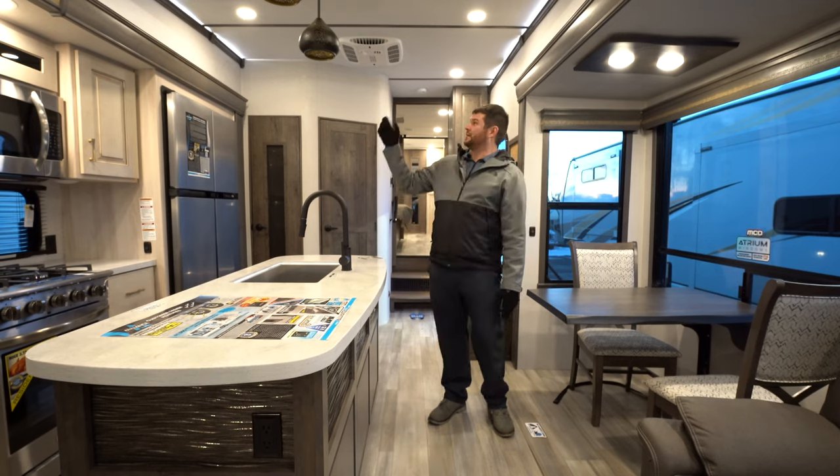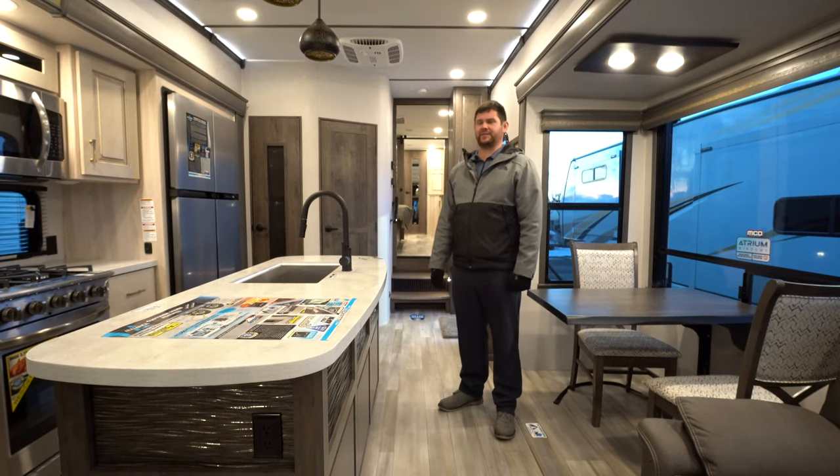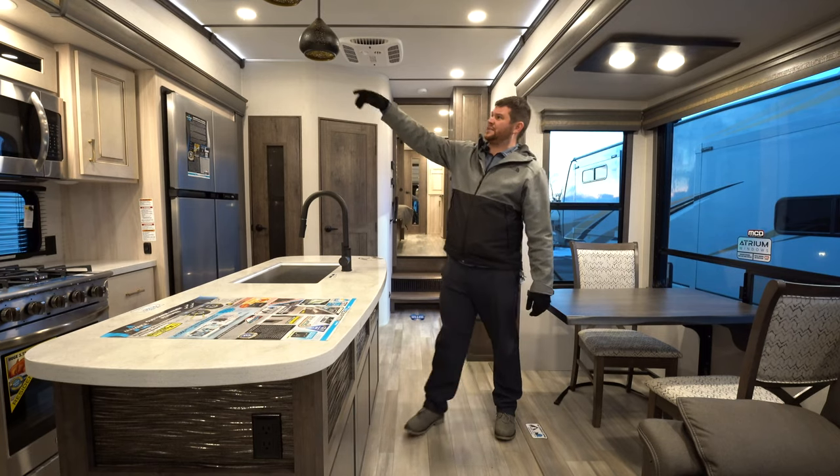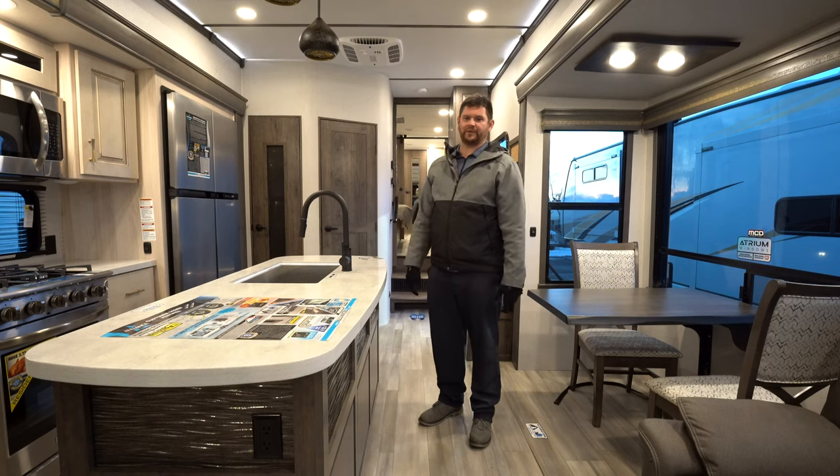Looking up top at the coach, you have flush-mount canister lights as well as chandelier lights — again, all designed to give you that residential home feel while you're on the road.